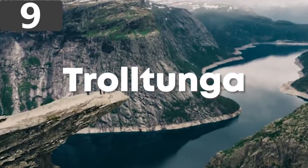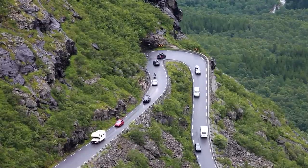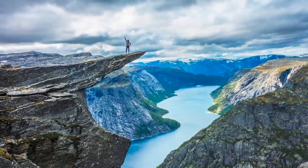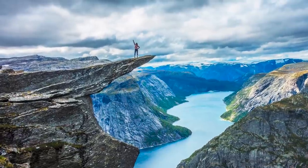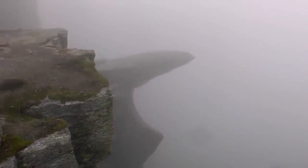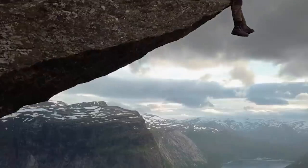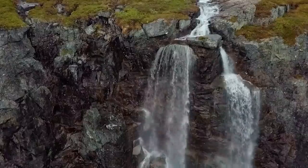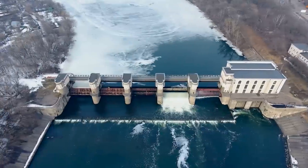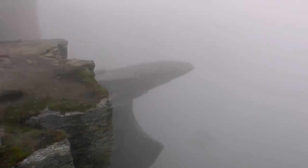Number 9: Trolltunga, which literally means the troll's tongue, is a rock formation in the Ullisvang municipality of Norway. It sticks out from the mountain it's part of and hangs 2,300 feet above the Rigidasvatnet lake. It was formed by glacial processes around 10,000 years ago when the entire region was covered in ice that froze all the crevices of the mountain rock. As the ice expanded, it broke off large sharp-edged blocks, which were carried away and left a series of unreal formations like Trolltunga behind. Originally there was a waterfall next to the outcrop, but the water has since been diverted for power production at a local hydroelectric plant, and now it's one of the most serene and surreal sights in the region.